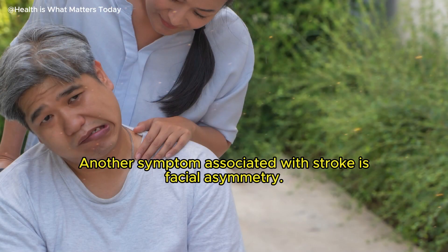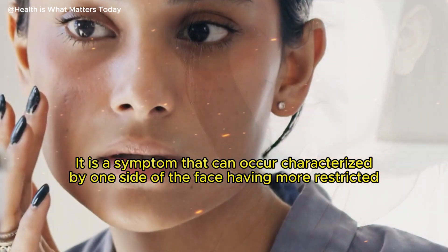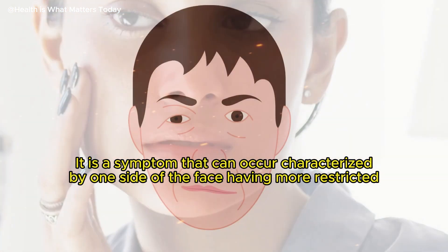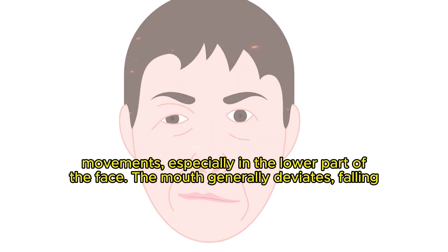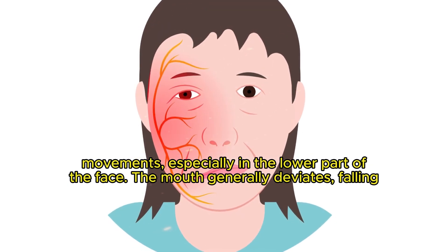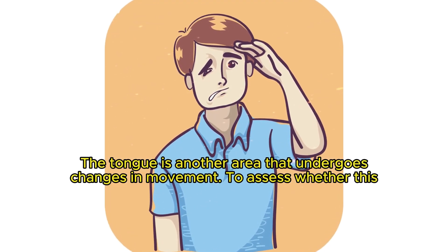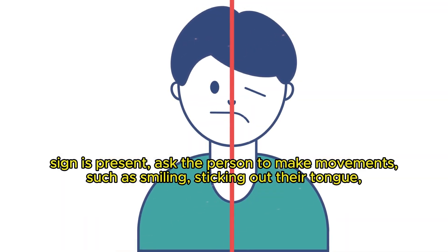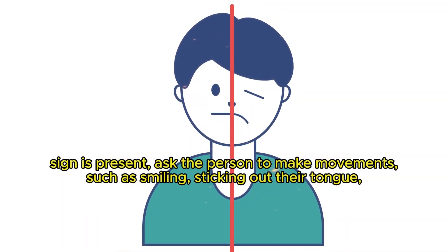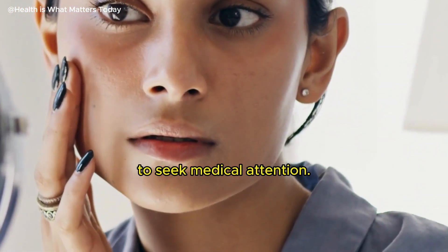Another symptom associated with stroke is facial asymmetry. It is characterized by one side of the face having more restricted movements, especially in the lower part of the face. The mouth generally deviates, falling slightly. The tongue is another area that undergoes changes in movement. To assess whether this sign is present, ask the person to make movements such as smiling, sticking out their tongue, moving it from side to side, and making faces. If any abnormality is identified, seek medical attention immediately.